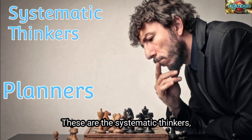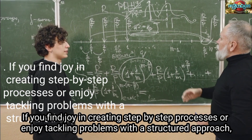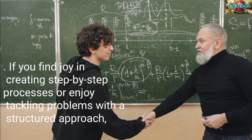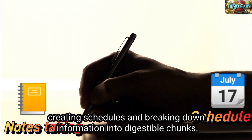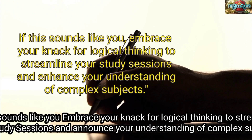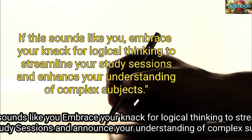Moving on to the logical brains — these are the systematic thinkers, the planners. If you find joy in creating step-by-step processes or enjoy tackling problems with a structured approach, you might have a logical brain. When it comes to studying, logical brains excel in organized note-taking, creating schedules, and breaking down information into digestible chunks. Embrace your knack for logical thinking to streamline your study sessions and enhance your understanding of complex subjects.